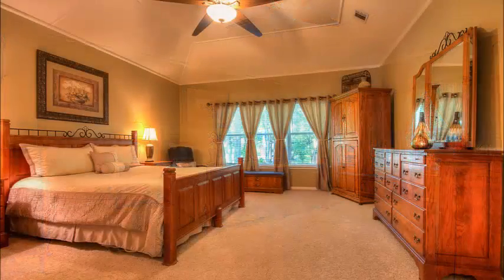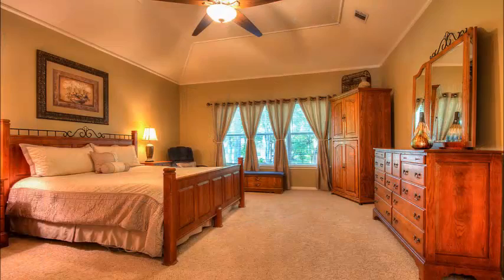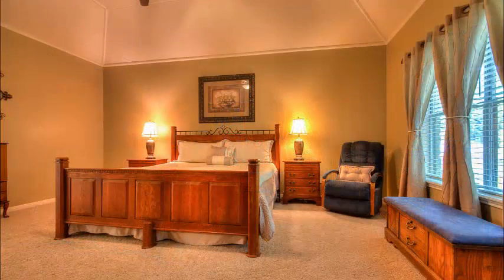Now the master is special. Just look at the size with the high ceilings, lots of space in here, plenty of space for a sitting area if you want, and beautiful custom decor once again.